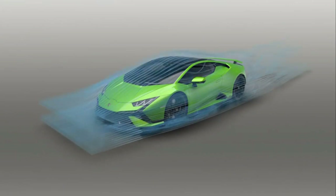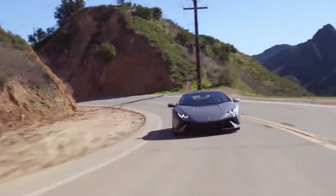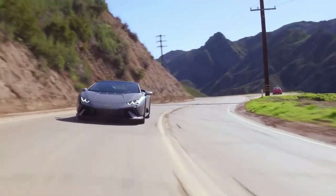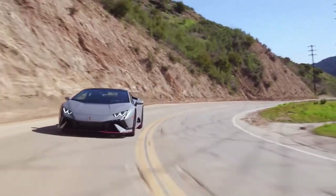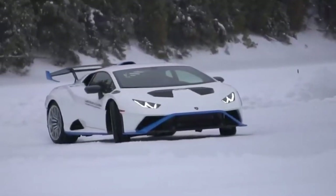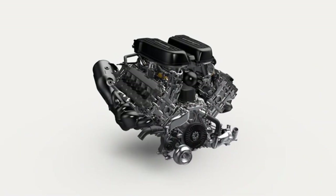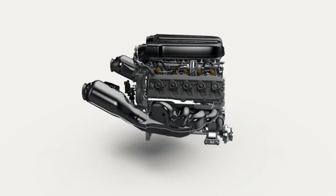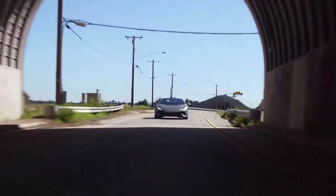The exterior design was revised to improve aerodynamics, a fundamental aspect for stability and ease of use in every condition. These modifications have led to improved downforce and reduced drag. When the engine of the Huracan Technica roars to life, it reveals a clear link with the Huracan STO.